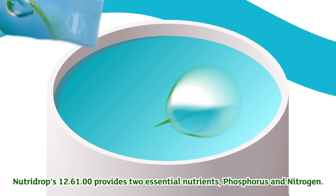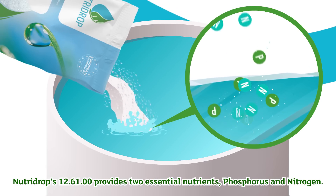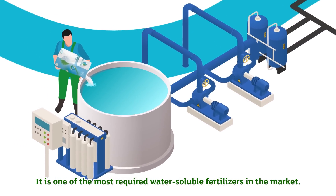NutriDrop 12-61-00 provides two essential nutrients: phosphorus and nitrogen. It is one of the most required water soluble fertilizers in the market.